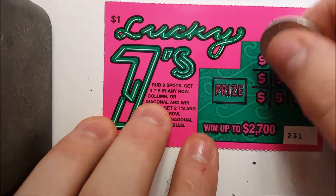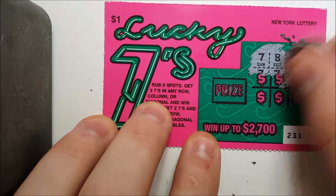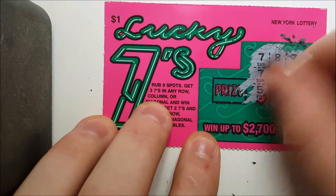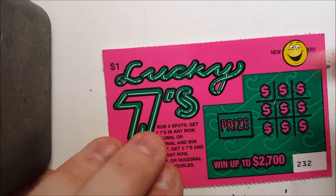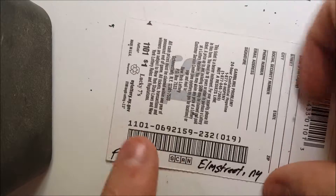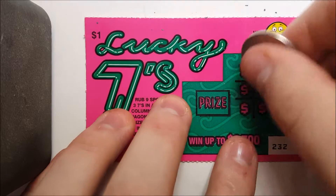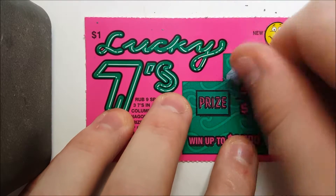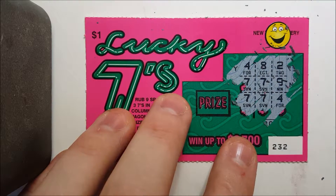Ticket 231, same deal, no smiley sticker at the top. Another dud. Hopefully we get some luck here coming up. We got a member — let's hope we get some luck. Right now we got member Fred C. from Elm Street, New York. We're rooting for you, man. Let's see what we got — and it's a dud. Sorry about that.